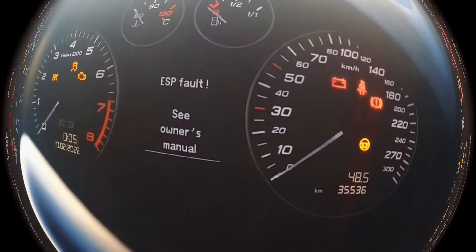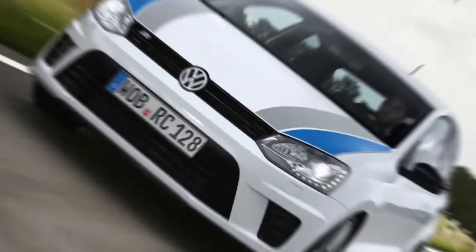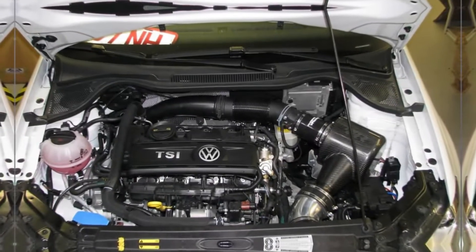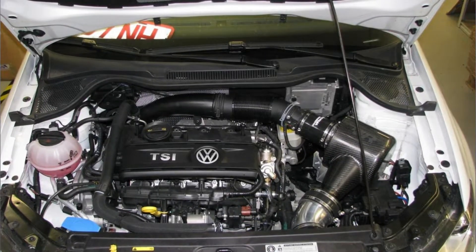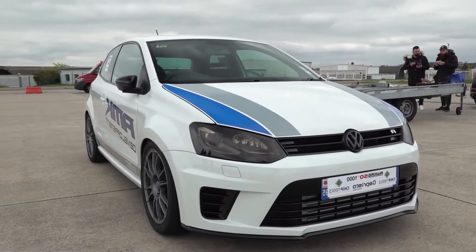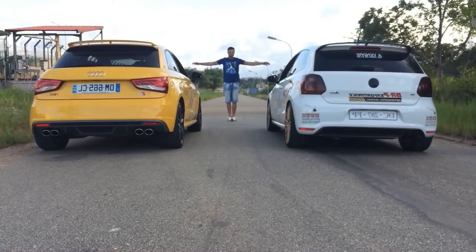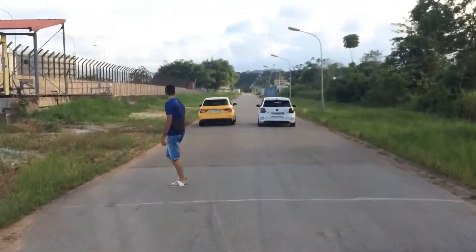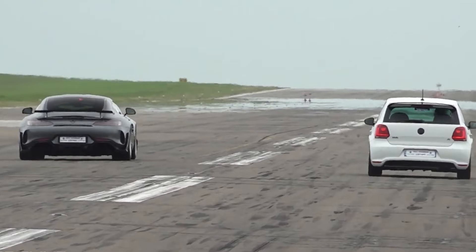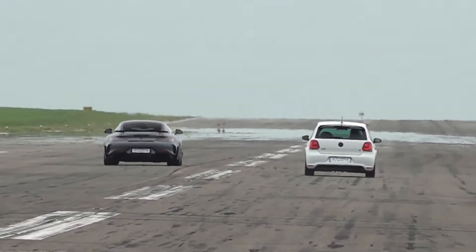The CDLJ was designed with rally enthusiasts in mind, as it powered the Polo R WRC. This model stood out by blending the compact Polo body with an impressively tuned 2.0 TFSI heart. Though details of its output can vary, the CDLJ represents the rally-bred spirit within Volkswagen's range, proving that the 2.0 TFSI platform can adapt to everything from family sedans to rally-inspired hot hatches.